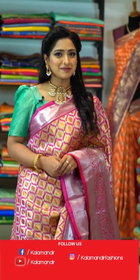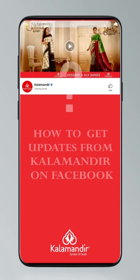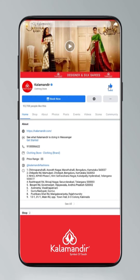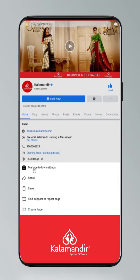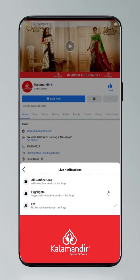Watch all the Kalamandir live shows and order your favorite sarees. Don't miss to click on the follow button. To stay updated, click on settings, go to manage followed settings, choose favorites for newsfeed, standard for posts, optional for videos and live video.